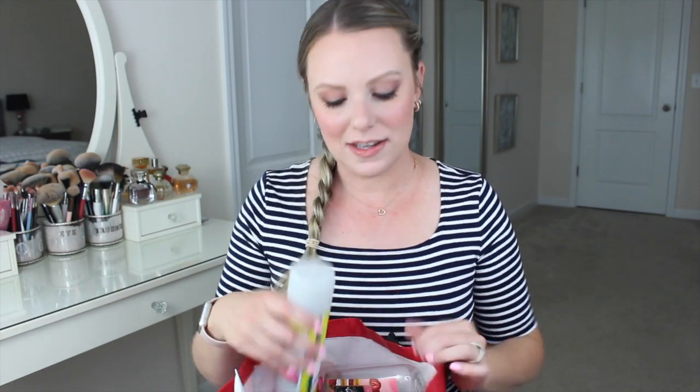Empty products are products that I've used up completely. These videos are great because they really give a true review of the product. When you use it all up, you know whether or not you like it. Probably you do like it, or else you wouldn't have finished it all the way, right? So yeah, let's hop in.